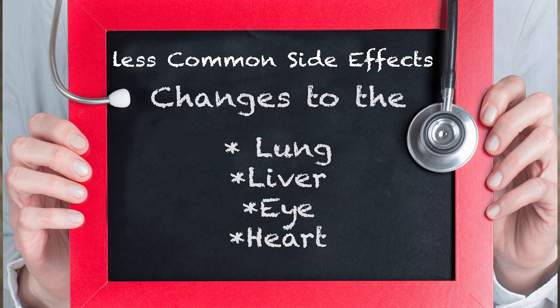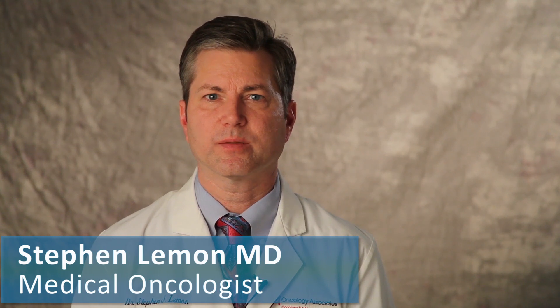Less common side effects include changes to the lung, changes to the liver, changes to the eye, and the heart. Your doctor can monitor for any signs of those changes. If you experience any side effects, make sure you talk to your doctor about them, as your doctor may be able to make adjustments in your treatment for the side effects.